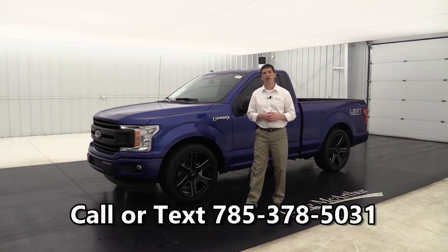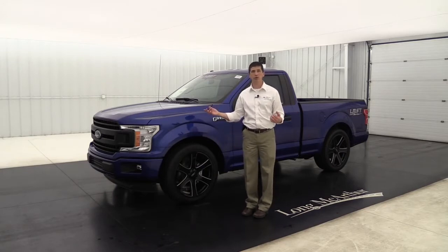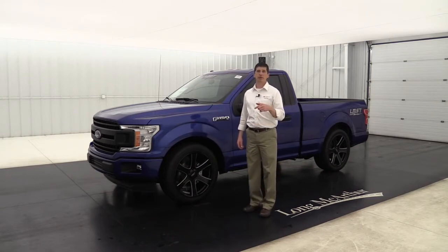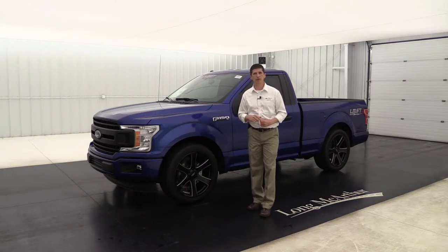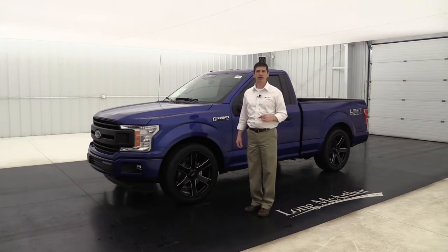You can also call or text us at 785-378-5031 and we have coordinators waiting to help you out. If you want a different color, we can do that — we can put this package on just about any truck we have in stock or anything we can order from the factory. If you're watching on YouTube, don't forget to subscribe to our channel, hit the like button, and hit the notification bell so you get notified every time we have a new video. Thank you for following us and watching — can't wait to see you on the next one.